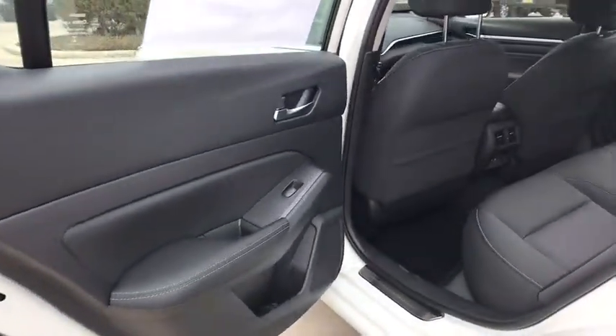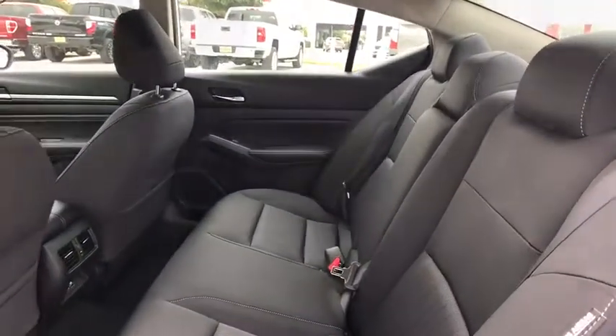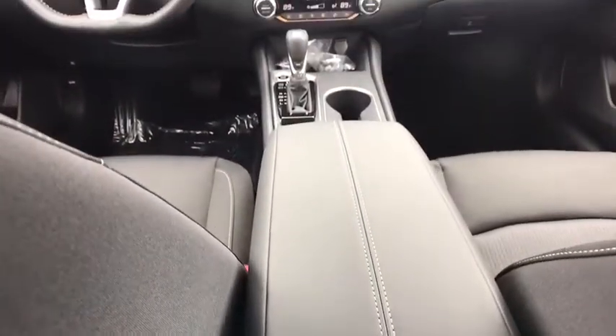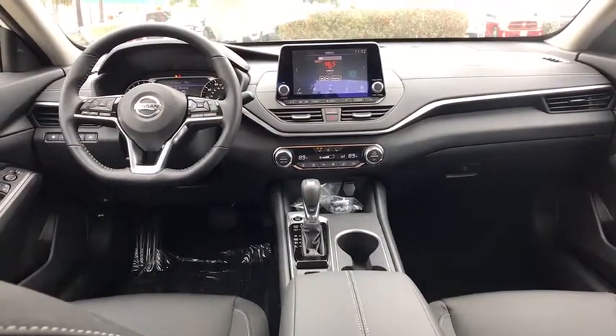Traction control. Remote engine start. Lane departure warning. Stability control. Steering wheel audio controls. Backup camera. Keyless entry. Anti-lock braking system. Leather wrapped steering wheel. Bluetooth.